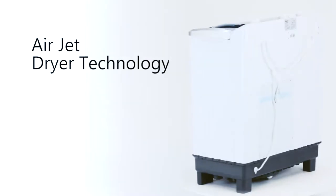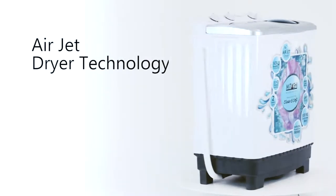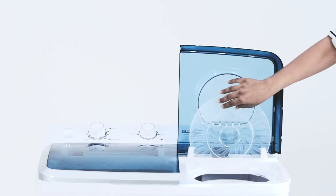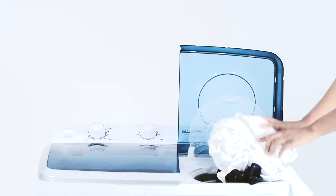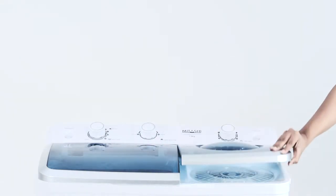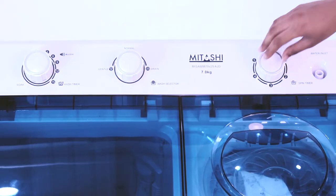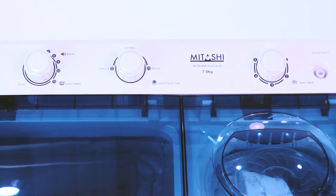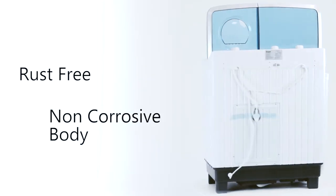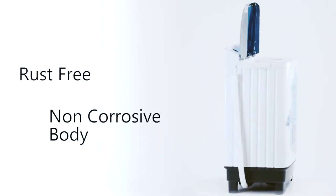Air jet dryer technology reduces moisture from inside the washing machine by allowing fresh air inside the spinning tub. The rust-free and non-corrosive body ensures clean washing and protects your clothes during every wash.